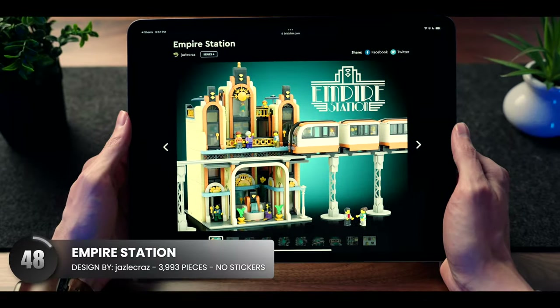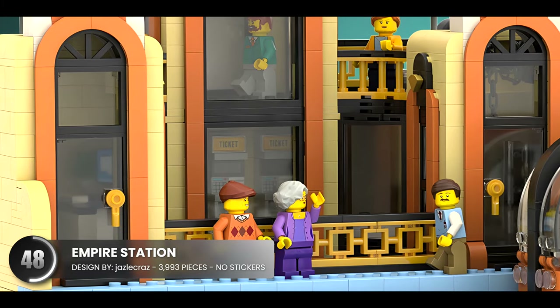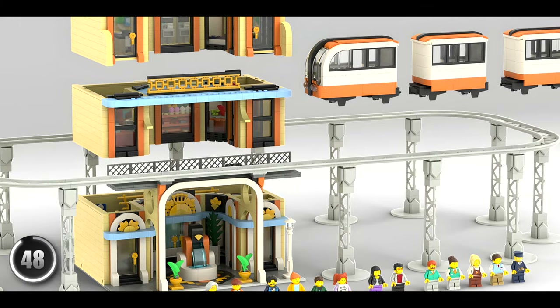Check out this impressive Art Deco railway station. It's rare to see this combination of colors with the orange, gold, and light blues. The entire scene is amazing with an included track that circles the area.